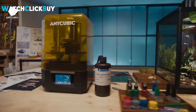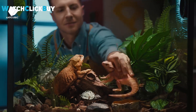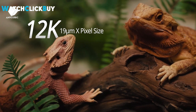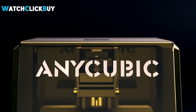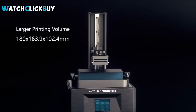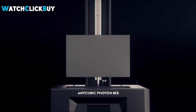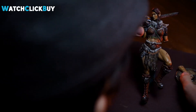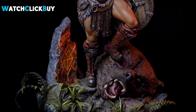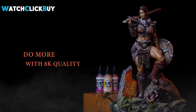Hey guys, welcome to Watch Click Buy. In 2024, the best resin 3D printers offer exceptional print quality, user-friendly interfaces, and reliable performance. These top-tier printers feature advanced technologies, spacious build volumes, and compatibility with various slicing software. With competitive pricing and innovative features, they cater to both hobbyists and professionals alike. If any of the products interest you, you will find quick access to purchase them through the links in the video description. So, let's find out.